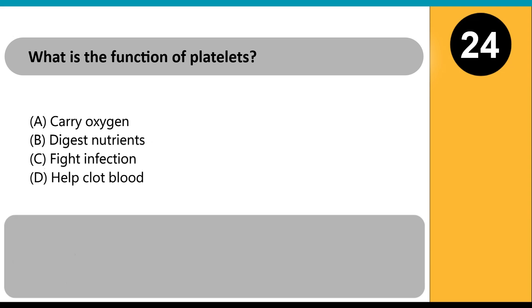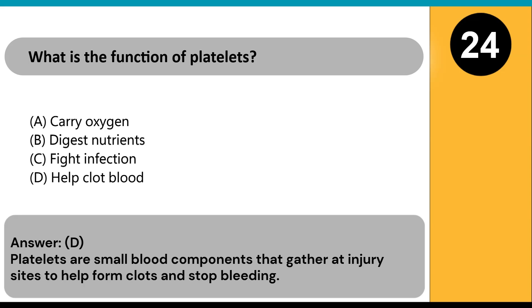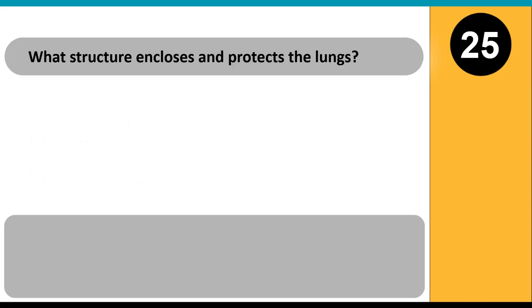What is the function of platelets? A) carry oxygen, B) digest nutrients, C) fight infection, D) help clot blood. Answer: D. Platelets are small blood components that gather at injury sites to help form clots and stop bleeding.